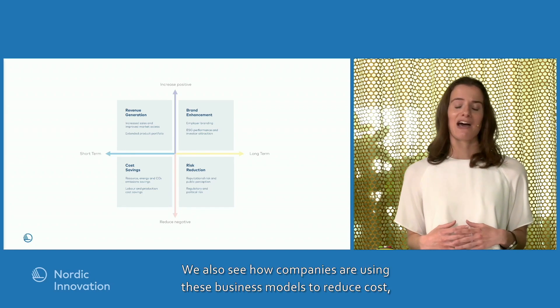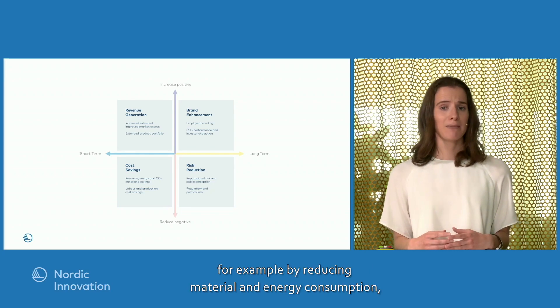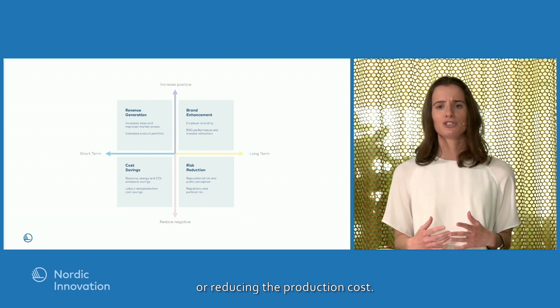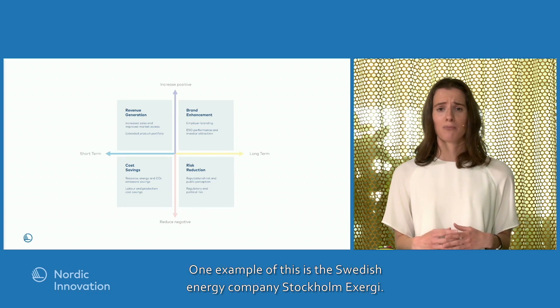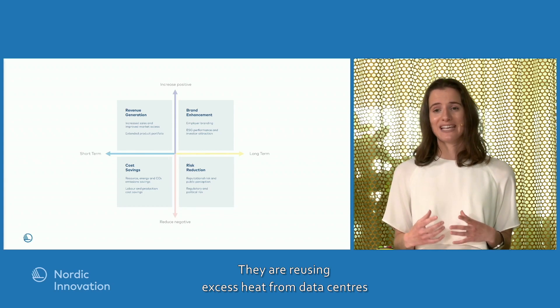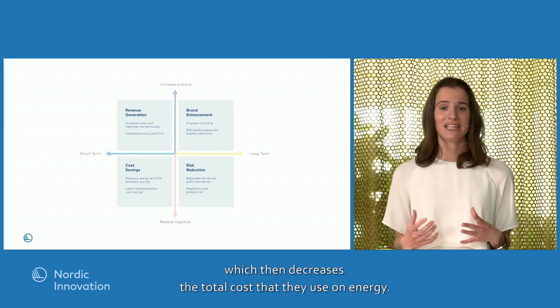We're also seeing how companies use these business models to reduce cost — for example, by reducing material and energy consumption or reducing production costs. One example is the Swedish energy company Stockholm XRG. They are reusing excess heat from data centers to heat 10,000 households in Stockholm, thereby decreasing the total energy costs.